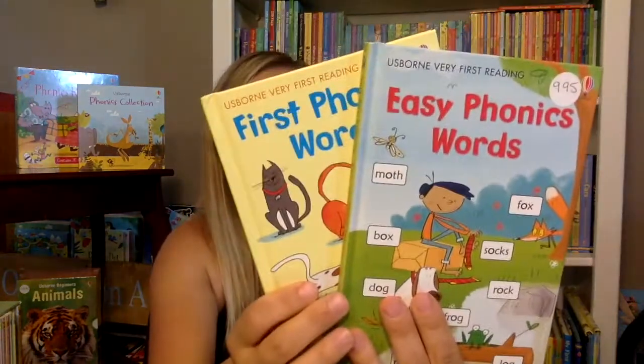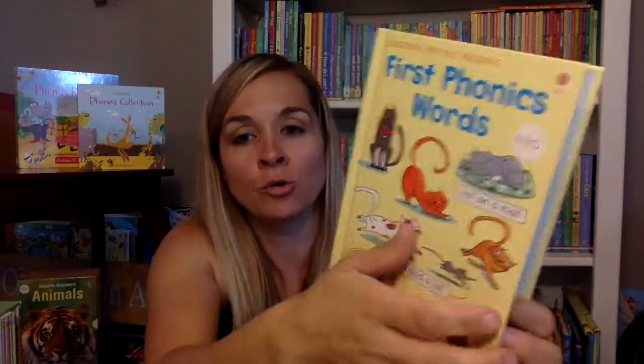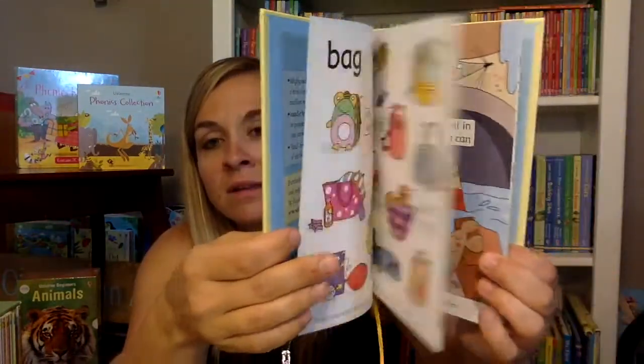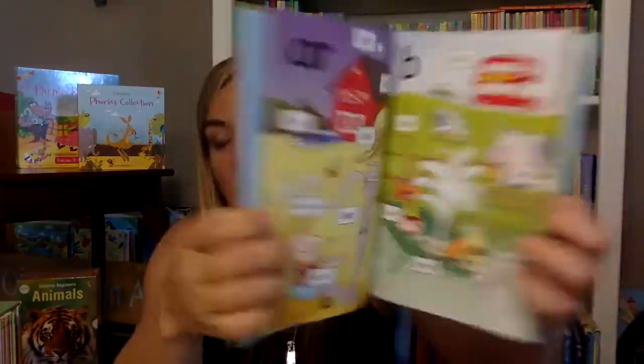We also have a whole series of leveled readers. Starting with the very first reading, these are the phonics words books. This one shows small words and phrases, and this one just has the easy simple words and the letters to go with them that you're learning to sound out.